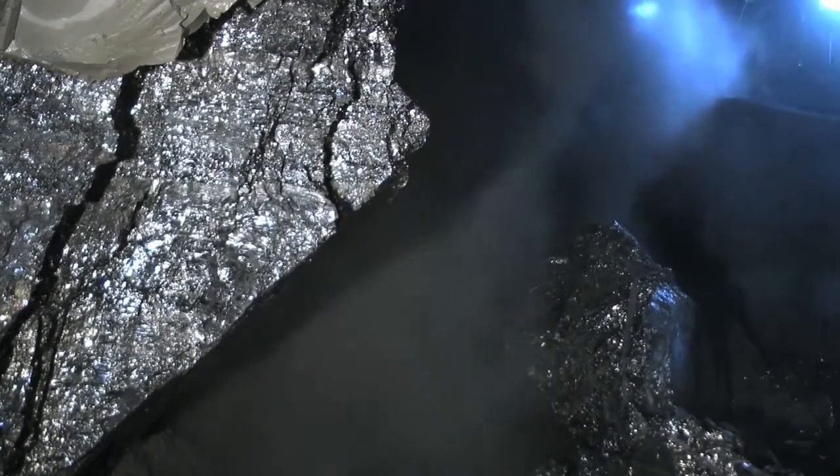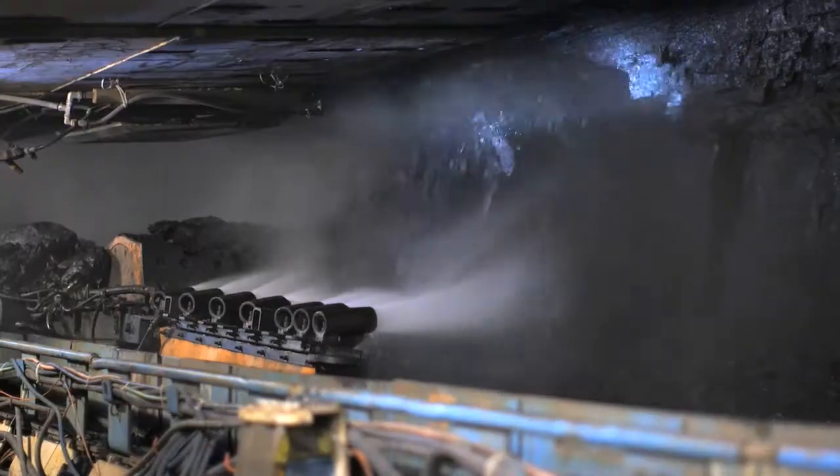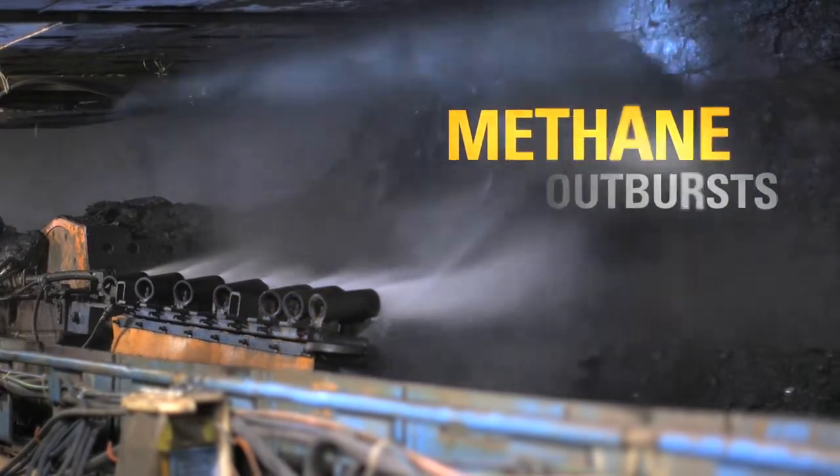1,600 meters below ground, the pressure on rock and encased gas is enormous. A shearer typically causes high local emissions of methane and coal dust due to its varying web depth and pulverizing cutting method.